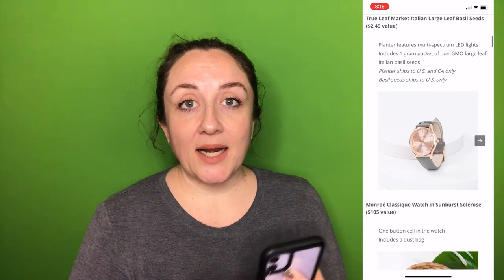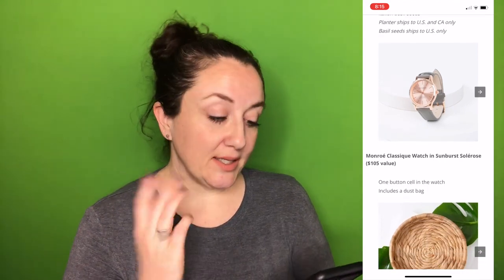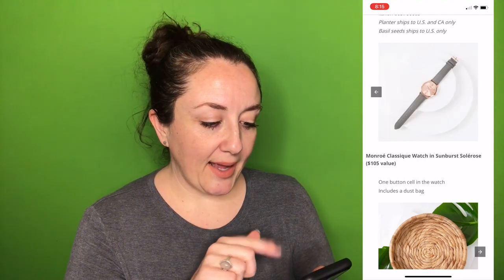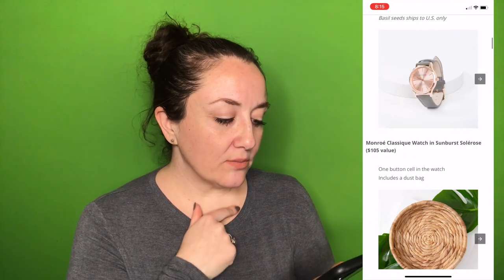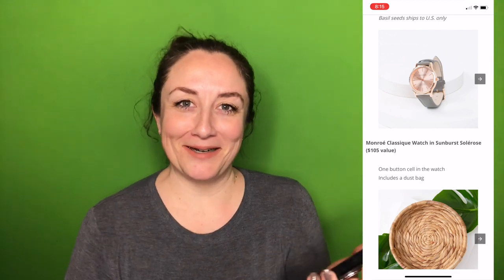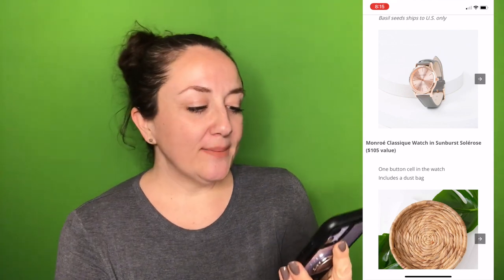The next option is a watch. I don't like to wear watches — I think they're a very cute accessory, I just don't like wearing them. But this one is adorable; it has that very trendy gray and blush duotone color. This is the Monroe Classique Watch in Sunburst Solar Rose, and it's a $105 value. It comes with one button cell battery and includes a dust bag.